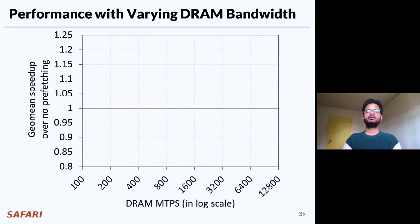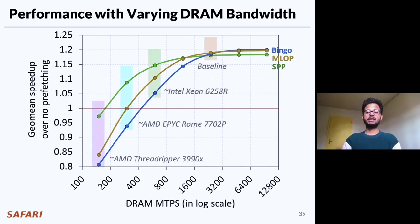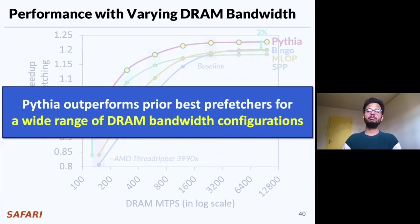Now let's analyze Pythia's performance improvement with varying DRAM bandwidth configurations. Pythia significantly outperforms all prior prefetchers in every DRAM bandwidth configuration. In the highest DRAM bandwidth configuration, Pythia outperforms by 3%, whereas in the lowest DRAM bandwidth configuration, Pythia outperforms by 17% on average. We conclude that Pythia outperforms multiple prior best-performing prefetchers across a wide range of DRAM bandwidth configurations.